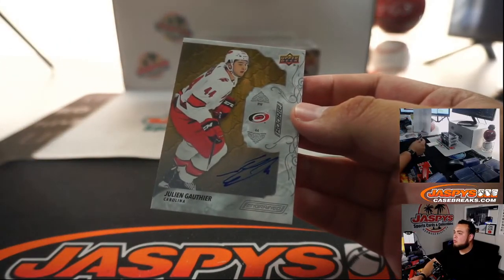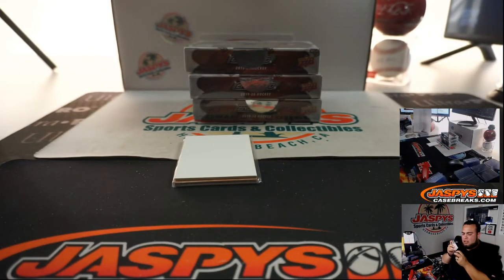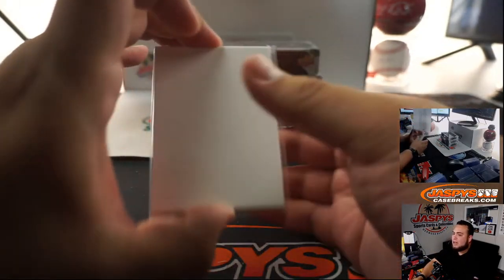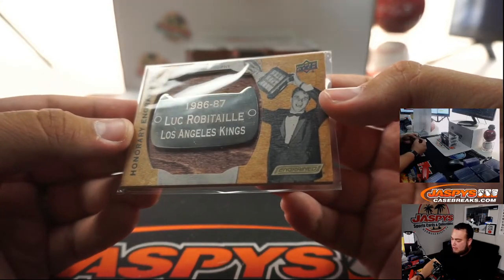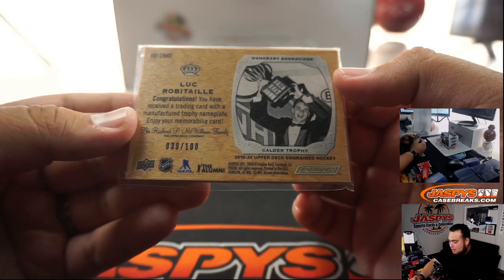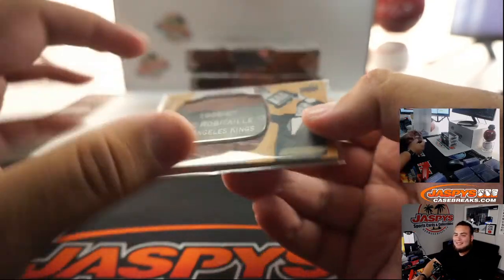Nick with the Ottawa Senators. We got Julianne Rookie Otto for the Carolina Hurricanes — Jack with the Hurricanes. And then we got a little Luc Robitaille Calder Trophy 1986-87. Can you believe this dude won the Calder, and was picked in like the last round? I thought this guy was gonna be a nobody.